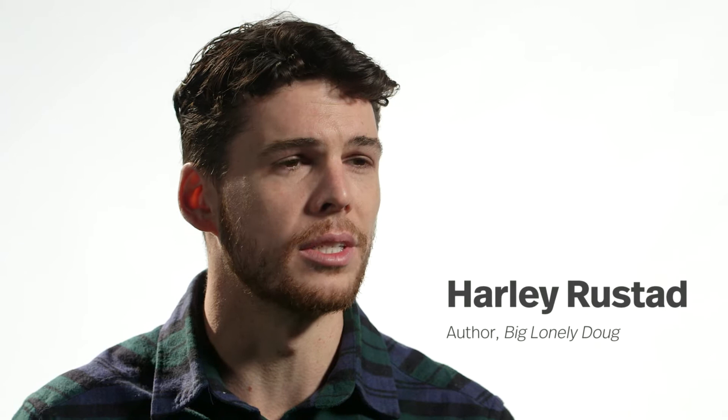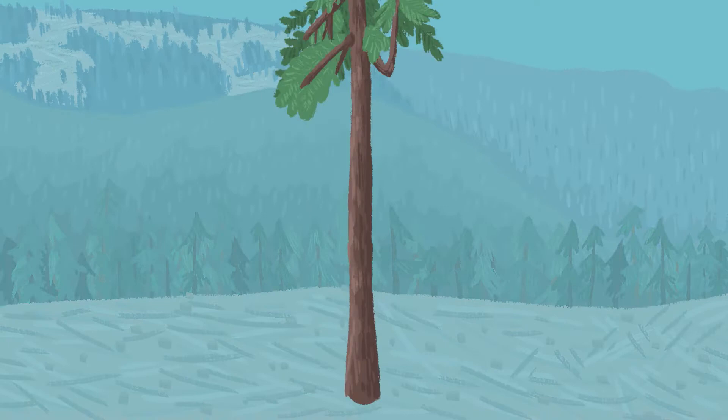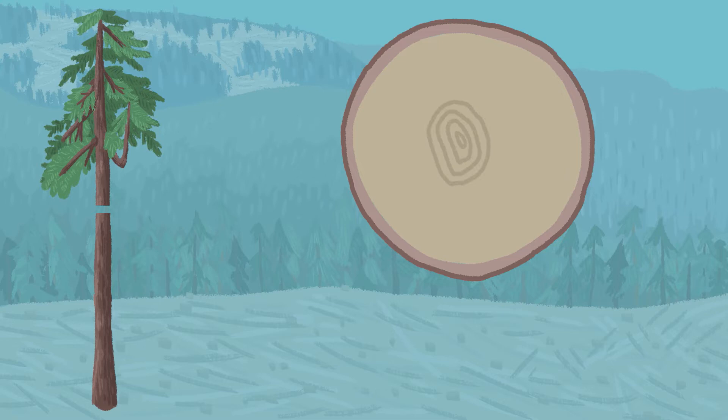Every single tree on the west coast in the old growth forest is cut down by hand, so the logging experience is a very personal one. Big Lonely Doug is the second largest Douglas fir in Canada. It stands — about a 20-storey tall tree — in the middle of a clear cut, because in 2011 it was flagged and saved by a logger.